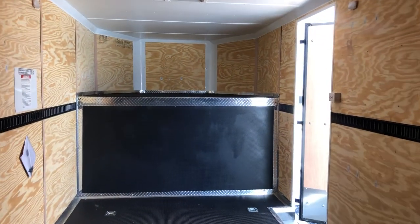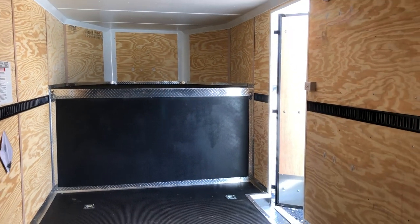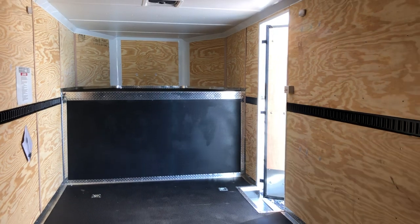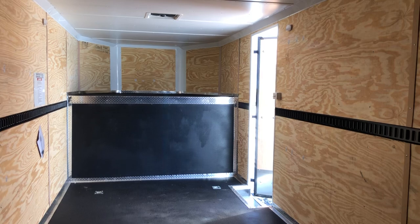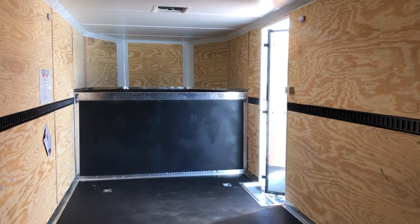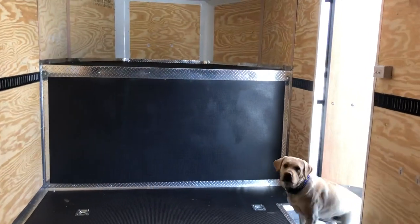I will post the stock number and price down in the description below, so check down there. As always, we'd love to earn your business. We have three goosenecks in stock right now, so if you're in the market for a new gooseneck, check it out. You can call 303-688-8485 or check us out online anytime at coloradotrailersinc.com.